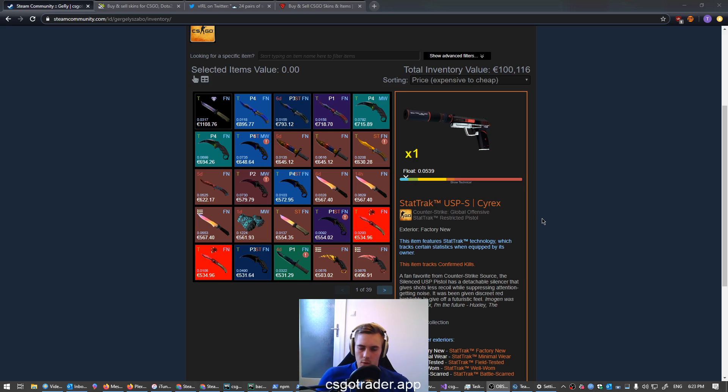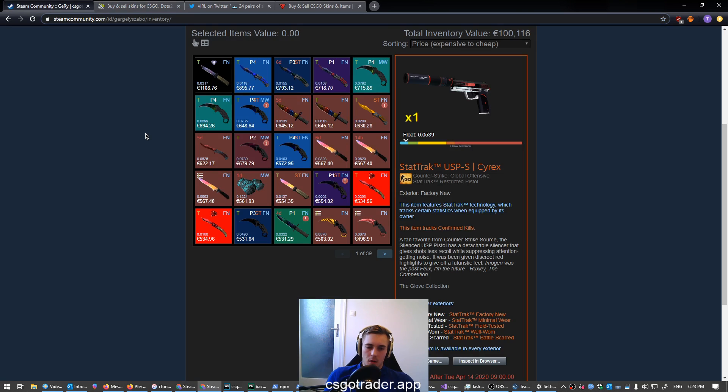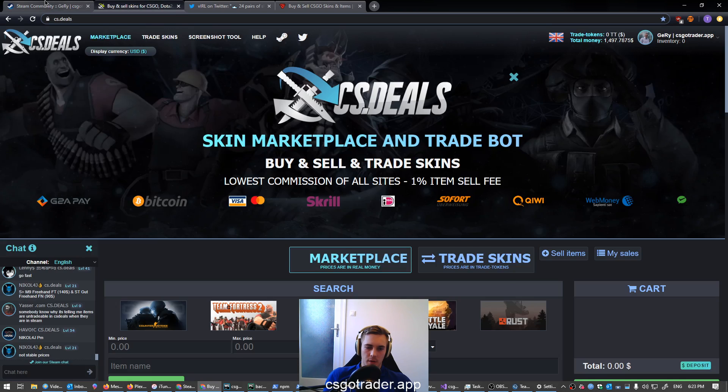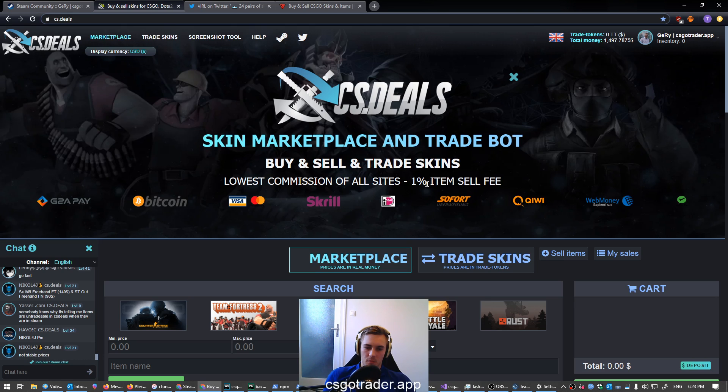Hello everyone, it's Gary with a video where I'm going to show you how I sell stuff — meaning CS:GO items for real money. I'm going to be doing it on CS.DEALS. I sell CS:GO items in two ways: to people directly and through a platform, which is CS.DEALS nowadays for me. I picked them because as far as I can see they have the lowest commission, which is 1%.